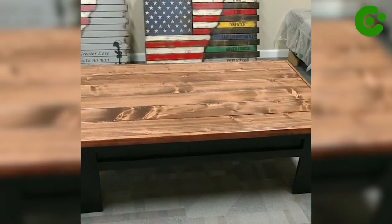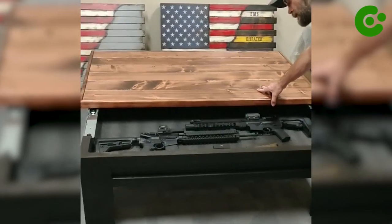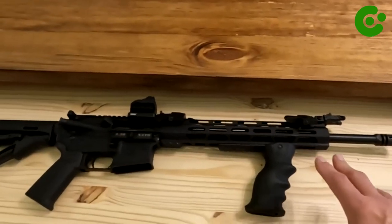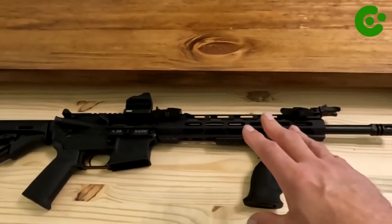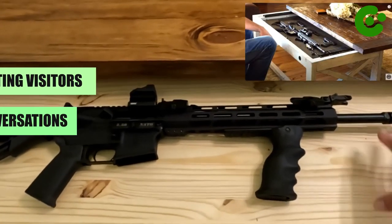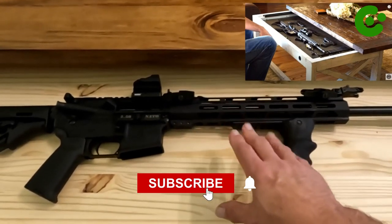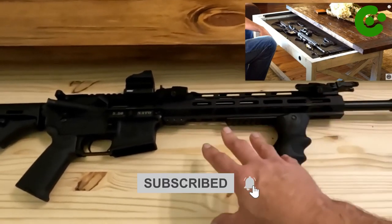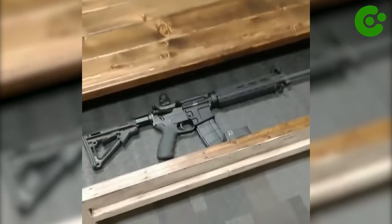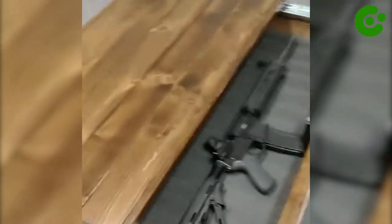By simply adding a lock to the concealed compartment, you can easily ensure that only authorized people have access to your collection. Beyond its practical use, this DIY project gives your home decor a dash of mystery and intrigue. The wall flag is a cost-effective substitute for conventional gun safes, so unleash your creativity, channel your inner spy, and bask in the satisfaction of knowing your guns are securely hidden in plain sight.